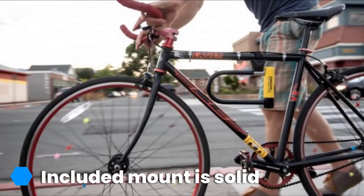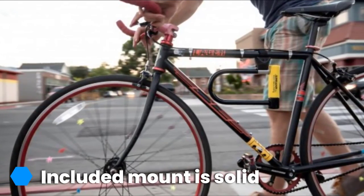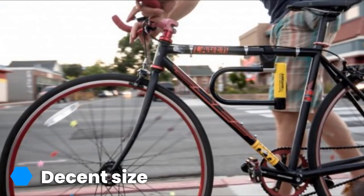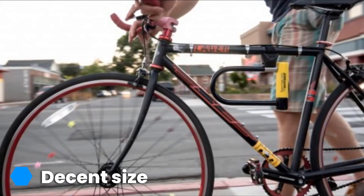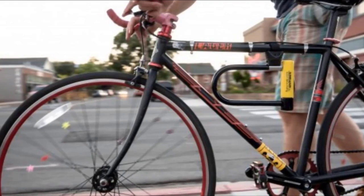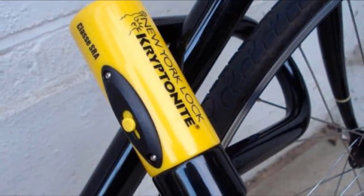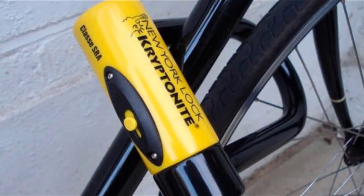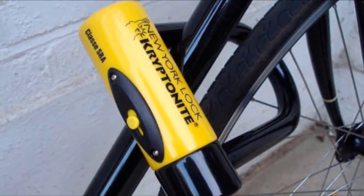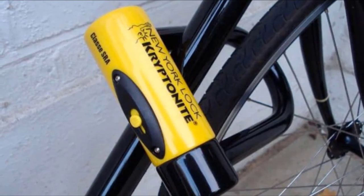A Gold rating from Sold Secure grants some peace of mind when locking your bike in urban areas. It should be no surprise that something that can withstand a car jack also carries a hefty weight. However, the New York does come with a frame mount, making it convenient to carry while commuting. The model is easy to use and broad enough to fit around both wheels, the frame, and a standard bike rack — as long as you remove your front wheel. Kryptonite even offers theft protection policies and a key replacement program; be sure to register your keys after purchasing.